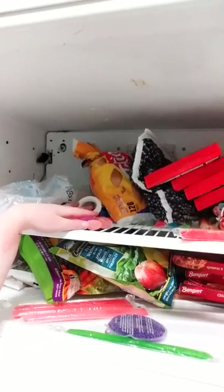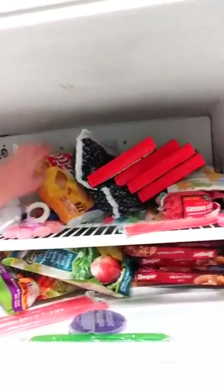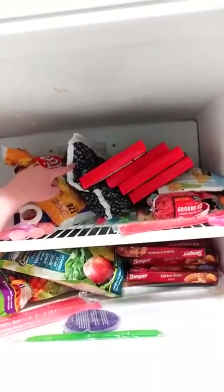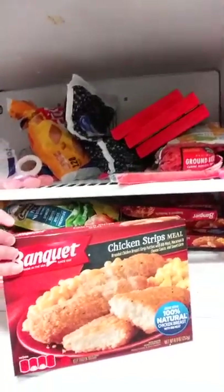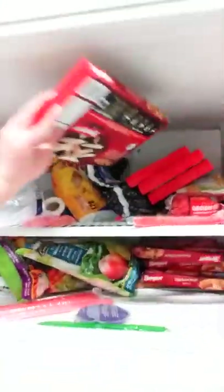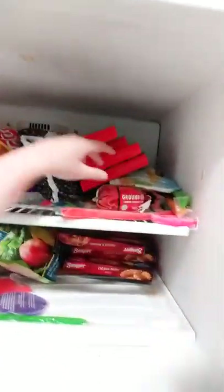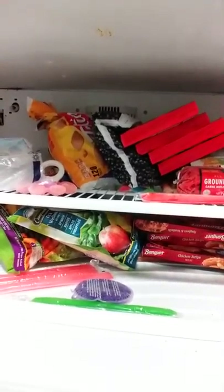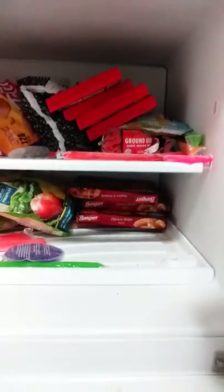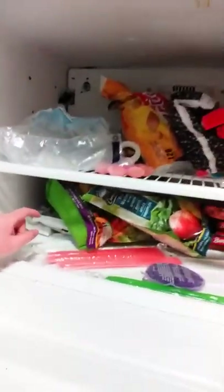We have some pizza rolls, blueberries, and a bunch of different kinds of Banquet meals. Riley really likes the chicken nugget or chicken strip ones. I also have some mango underneath that, some hamburger, and a lot — a lot — of popsicles.